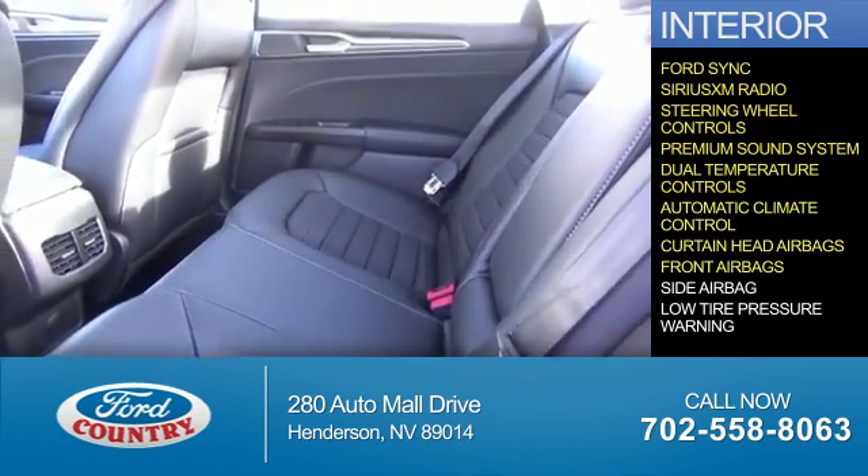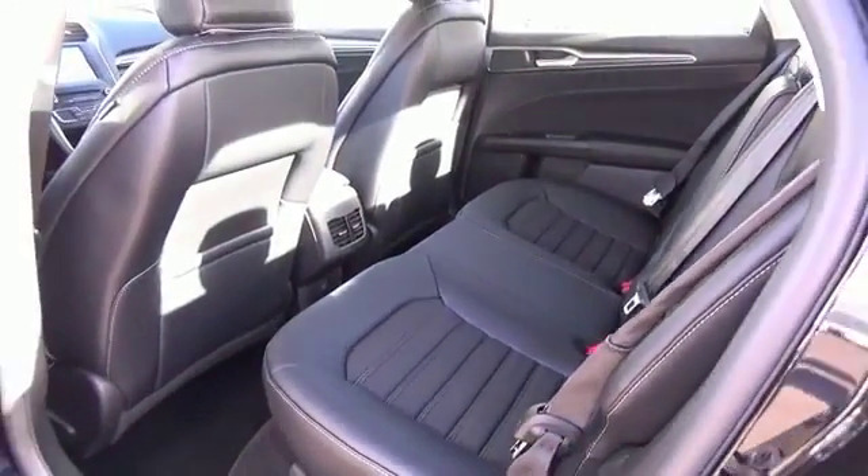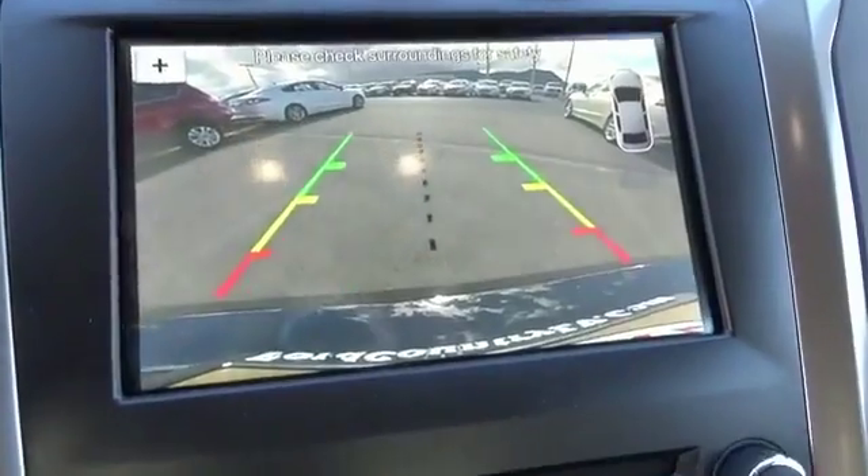Curtain head airbags, front airbags, side airbags, low tire pressure warning — great quality at a great price. Call or click to contact us today.